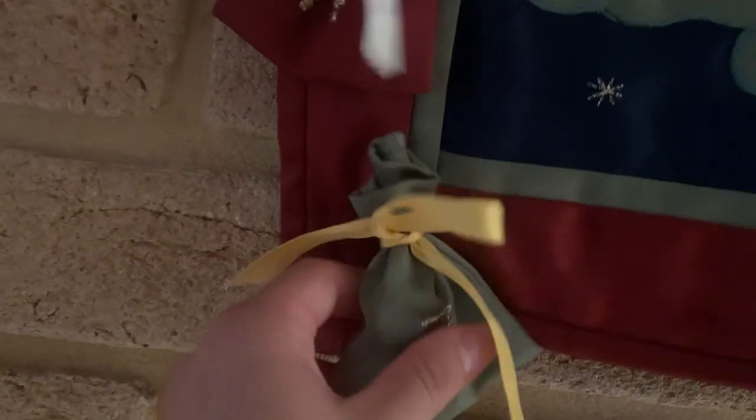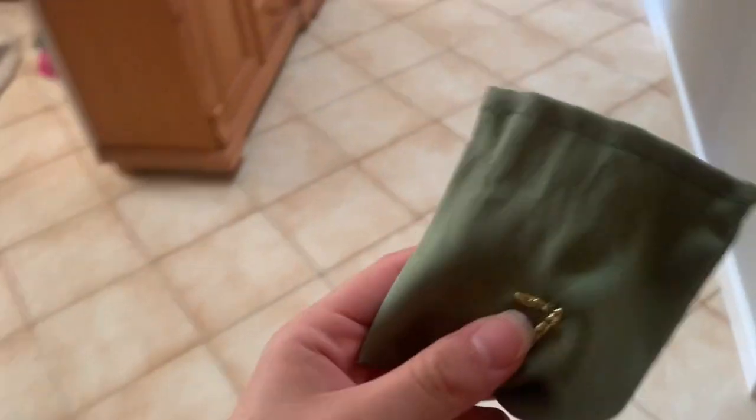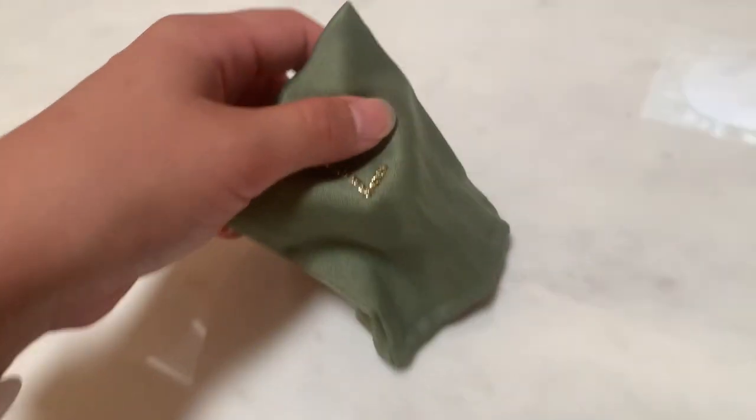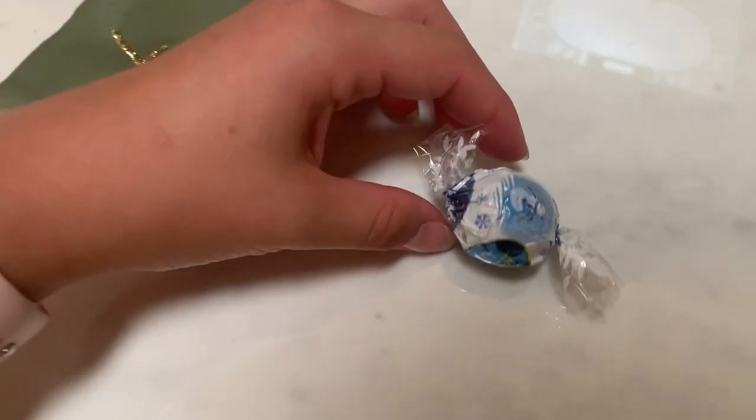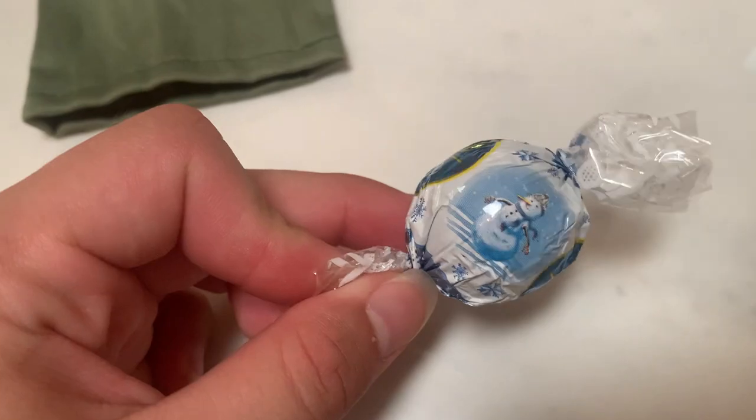Hey guys and welcome to day number seven. I think I might know what that could be. Let's see — yep, chocolate. I'm not sure if it's white chocolate or coconut, but yum.